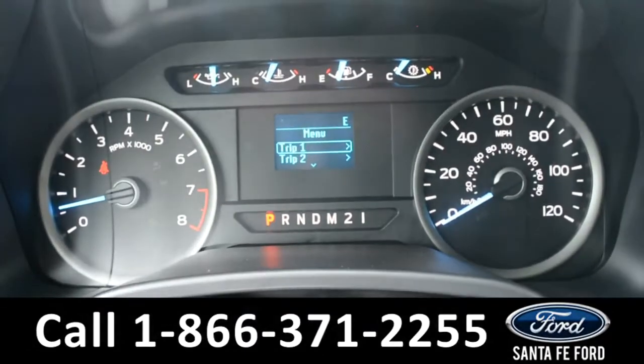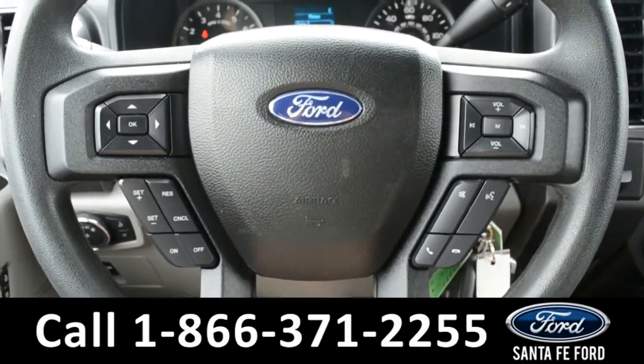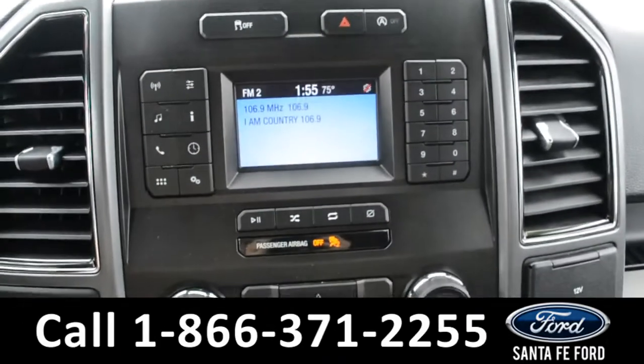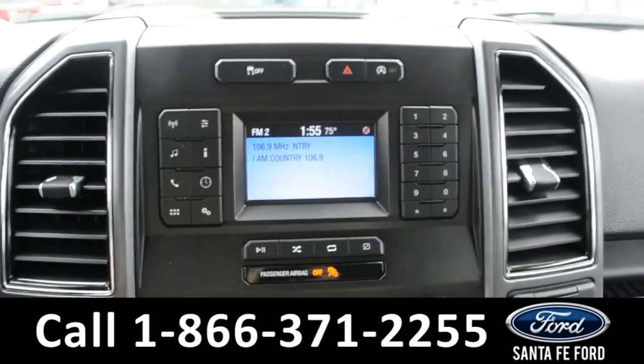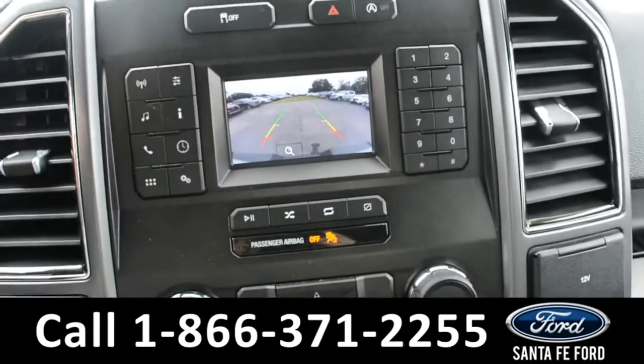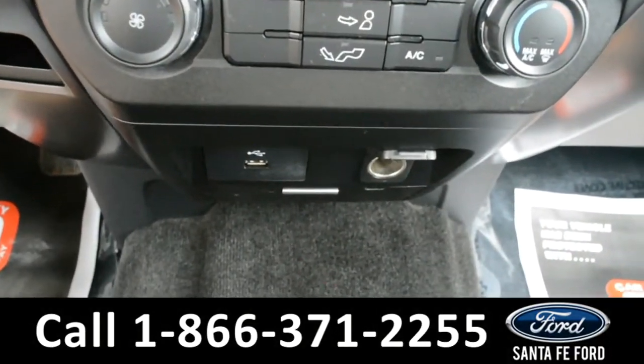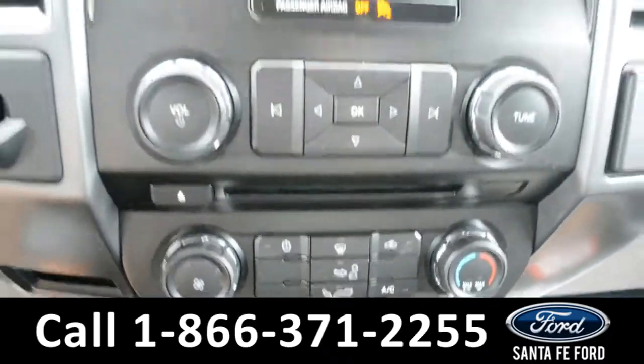Here's a look at the dashboard. On the steering wheel there's cruise control, Bluetooth and media functions. And on this LCD media center there's AM FM radio, along with a backup camera, climate controls, USB, 12 volt plug-in and a CD player, as well as Sync by Microsoft.